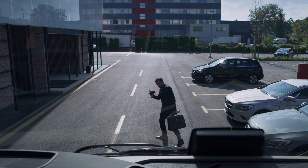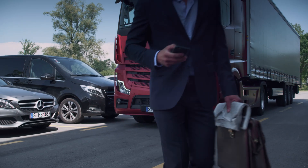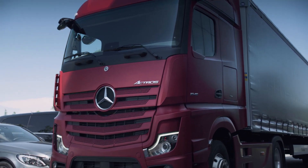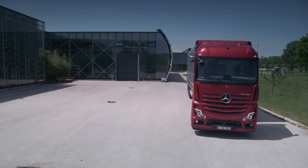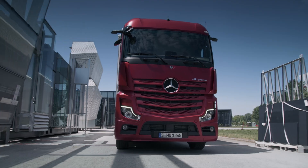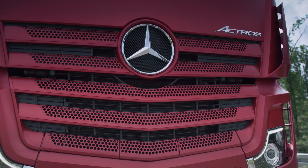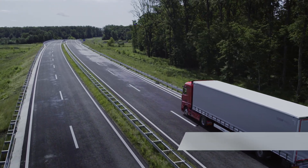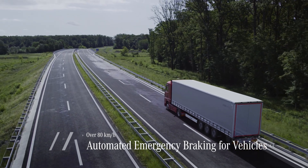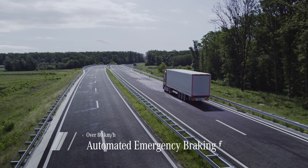Pedestrian detection remains active in a speed range of up to a maximum of 50 kilometers an hour within the system's limits. The system also reacts to moving and stationary vehicles at speeds of over 80 kilometers an hour. In this way, Active Brake Assist 5 can assist the driver in critical situations within the system's limits and prevent or reduce the severity of accidents.